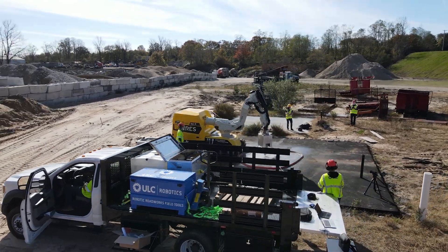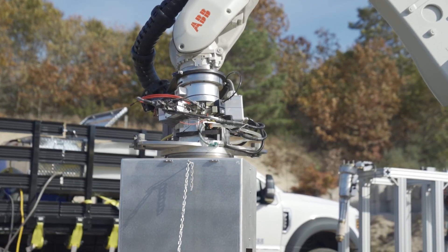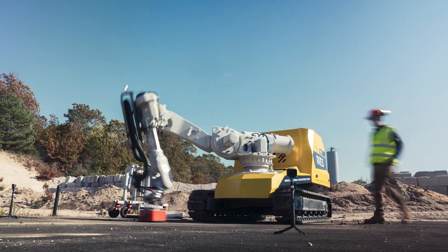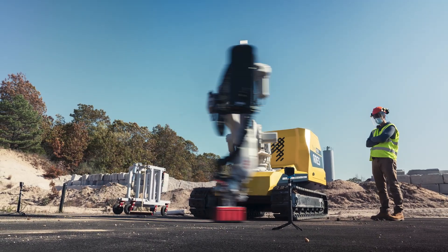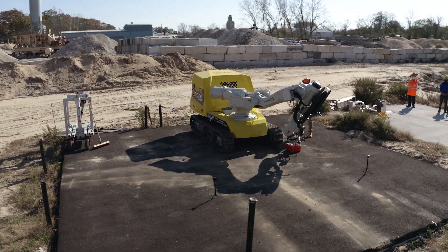This is a fully electric track-mounted robotic system that utilizes a high-precision robotic arm to conduct sensitive and precise work on the road. The variety of sensors onboard the robot creates a level of awareness for the machine to do its work in a safe manner.